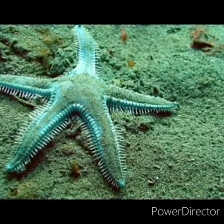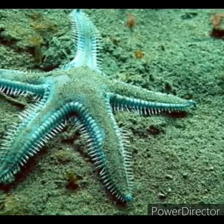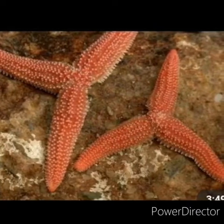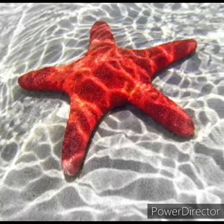One of the most impressive things that starfish can do is regenerate their whole body. If a starfish is cut in half, it will grow into two different starfish. Mostly, it lives at the ocean floor.